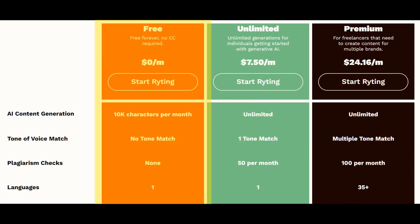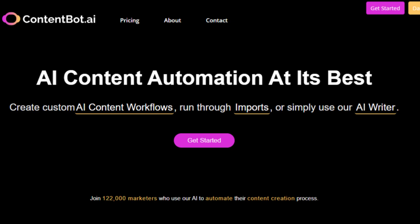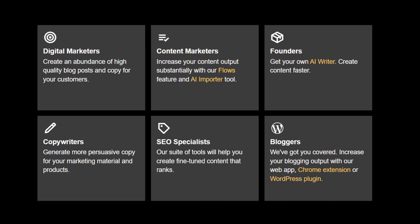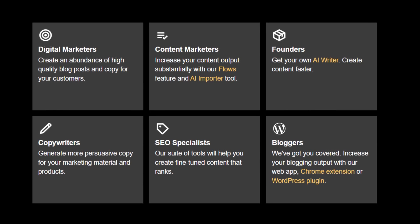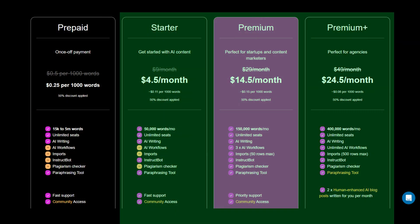It has both a limited free tier and a premium subscription tier. The ninth tool is ContentBot. Its key features include idea generation, blog writing, marketing copy, and paraphrasing. It has both a free tier with basic features and also premium subscriptions.